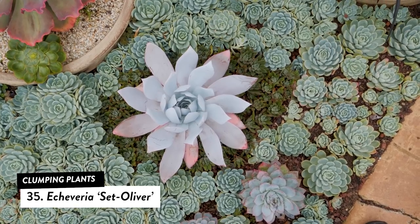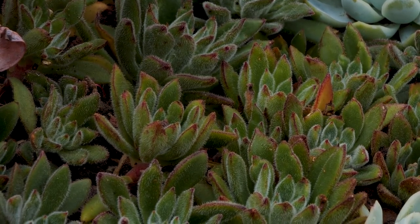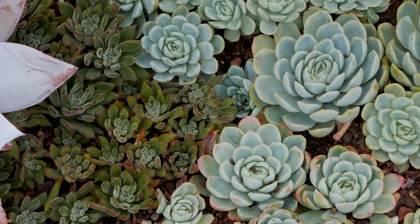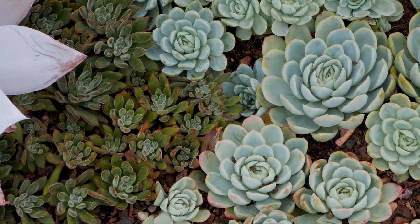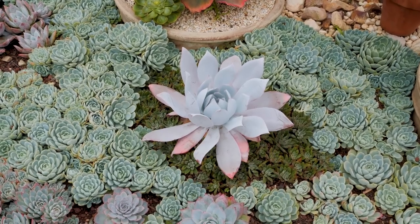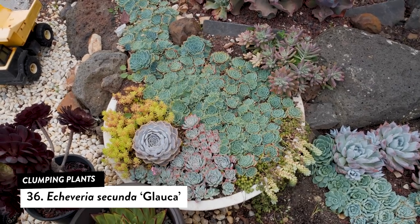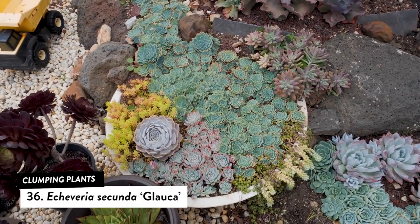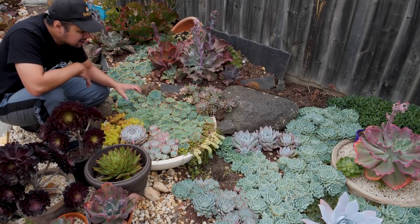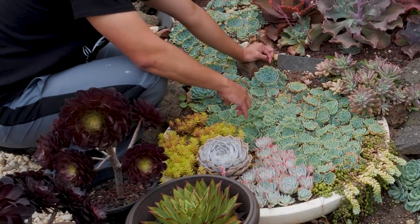Another plant I like using is Echeveria set-oliver — quite dark with very thin leaves, providing contrast in both color and texture. The transition between the set-oliver and the elegans creates a distinct order; I used it in a lily pad design with echeveria cante pretending to be the lotus flower. Next is Echeveria secunda glauca — usually bluish-green, more blue than green, and darker than the elegans. I often transition from glauca into elegans; a lot of people call this hens and chicks because it clearly just grows, filling all gaps.